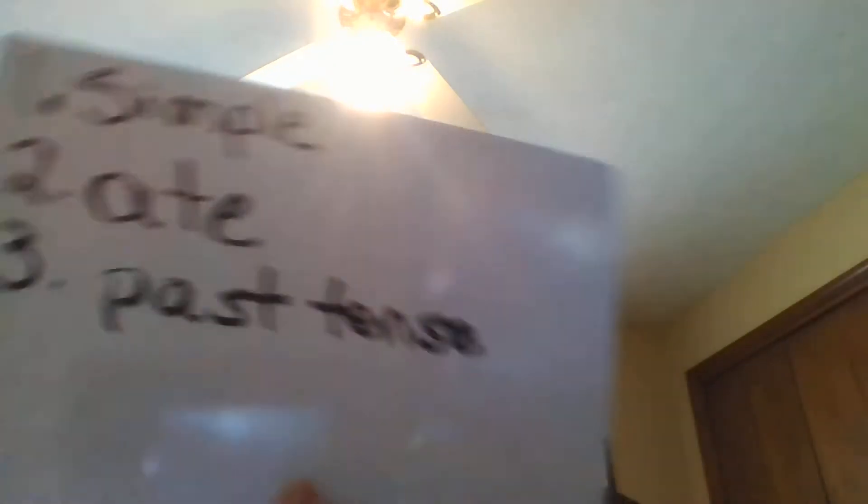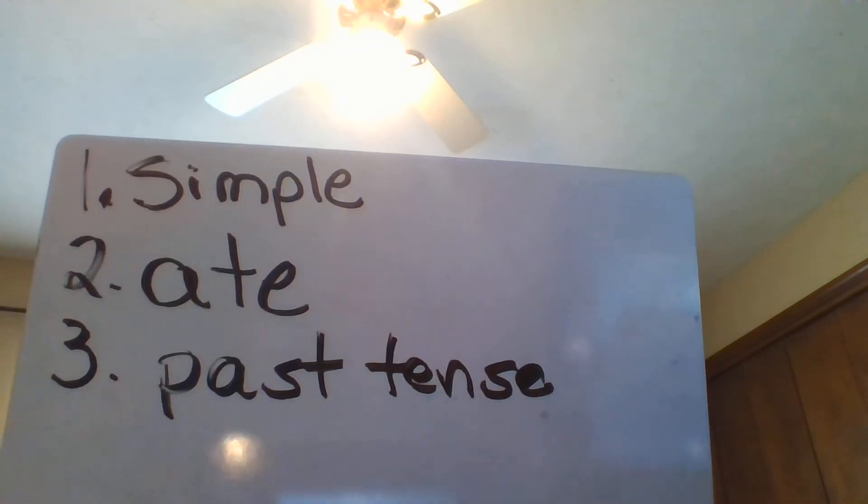Number three: is the verb present or past tense? If I were doing it right now, I would say 'I am eating.' If I was going to do it in the future, I would say 'I'm going to eat a cheese quesadilla.' So it must be past tense — 'I ate a cheese quesadilla,' or in this case, 'Lynn ate.' So we're going to put past tense. We are going to write both words on the line — past tense.